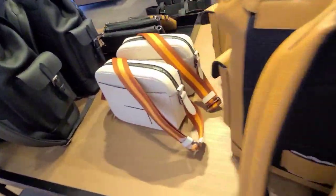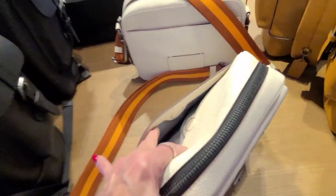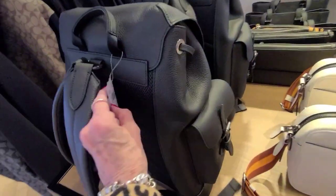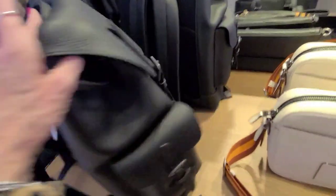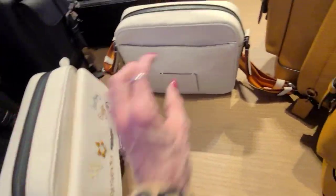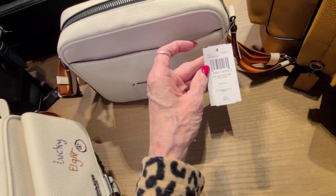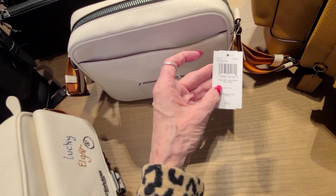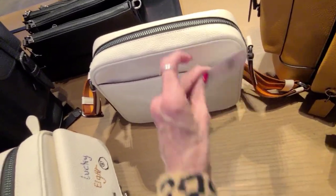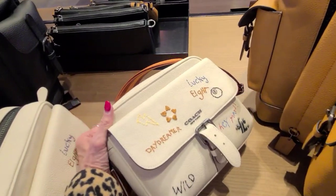The side pockets. Let me get a large camera case. And this backpack is $698. And this is the Holden collection. Camera case here. This is $450 — it's the extra large crossbody. Hudson crossbody. $450 on the camera case.